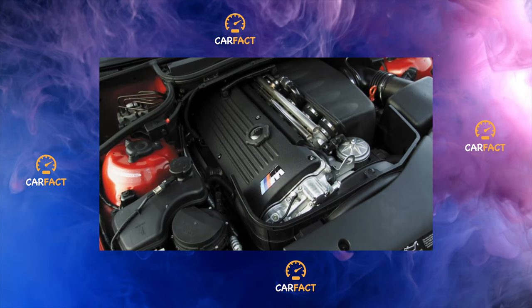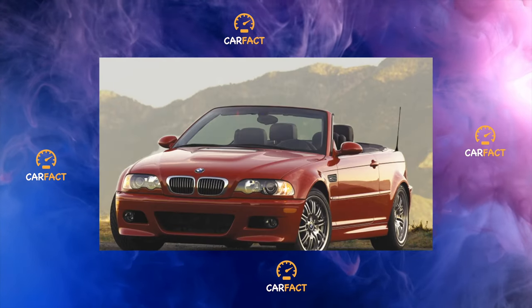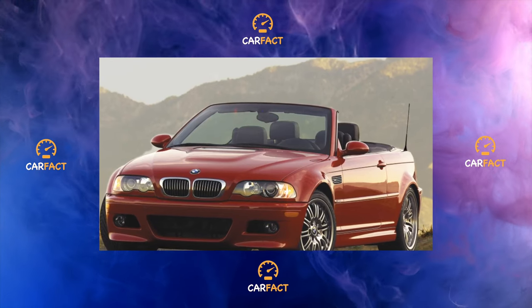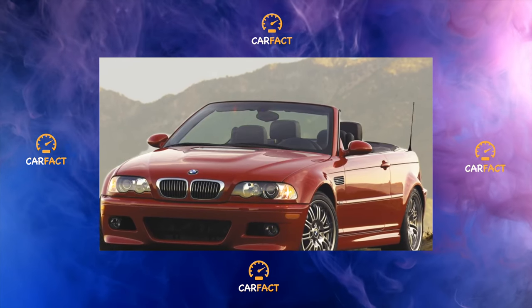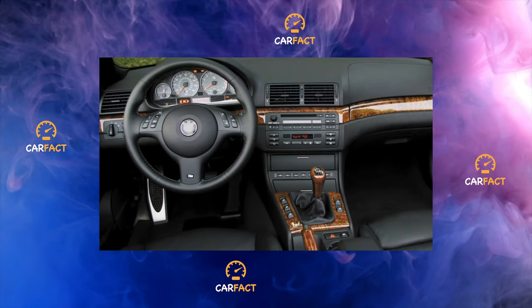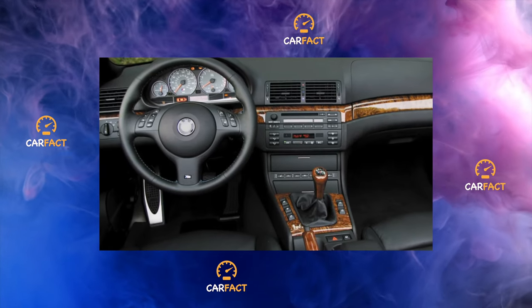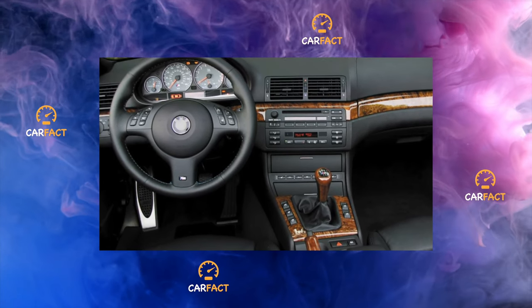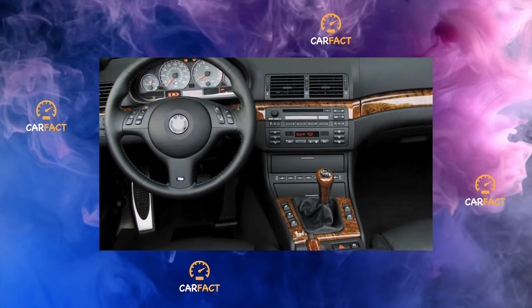When buying a BMW 3 Series E46, one should not be guided by emotions but by sober calculation. It is not enough to have money just to buy the car — you need to weigh and evaluate everything. The Troika is recommended only to people with an income above the average level. After all, the car needs to be serviced regularly, and this is not cheap.